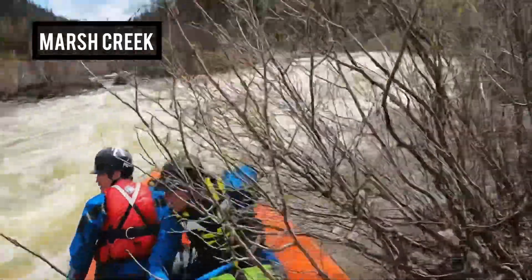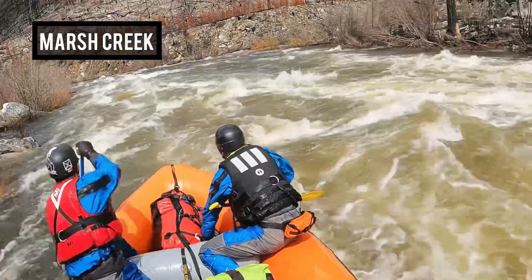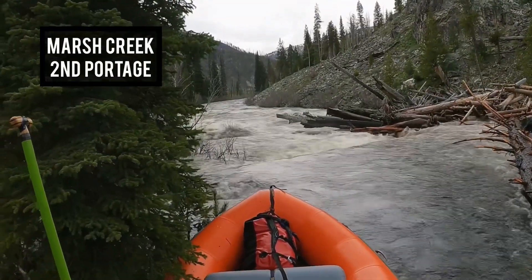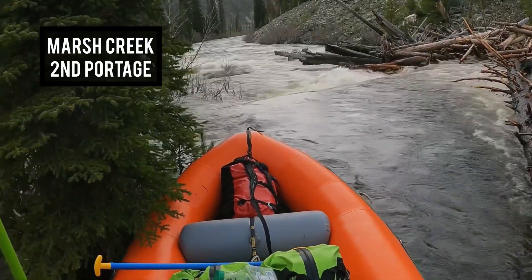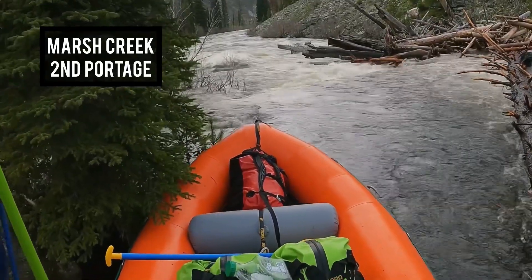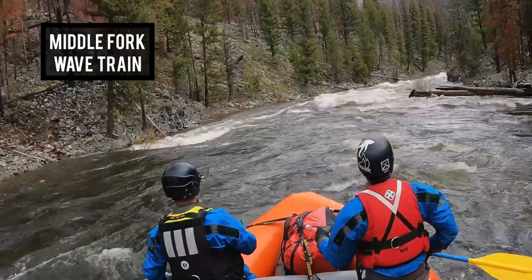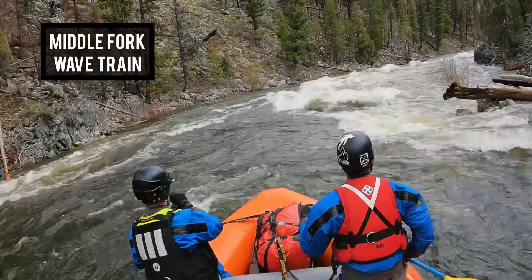Next was probably the scariest log jam we saw on Marsh Creek — three river-wide logs including a big jam. If you had swum above this it would have been a really bad deal. Luckily we saw it early, were able to get out and portage, and had to carry the raft on the shore around it.